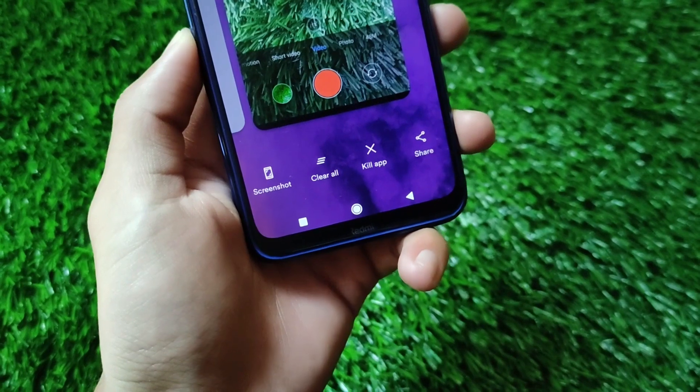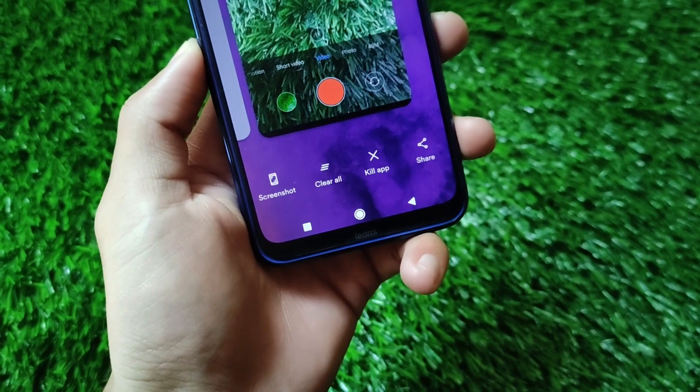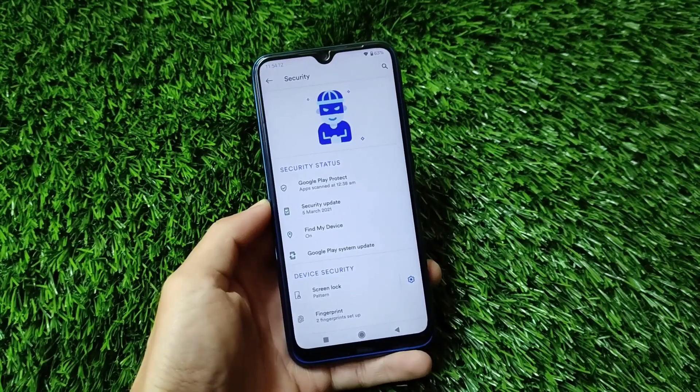It also includes screenshot, Clear All, Kill App, and Share options — some advanced features in the Recents section. Everything is looking good with advanced customizations available.